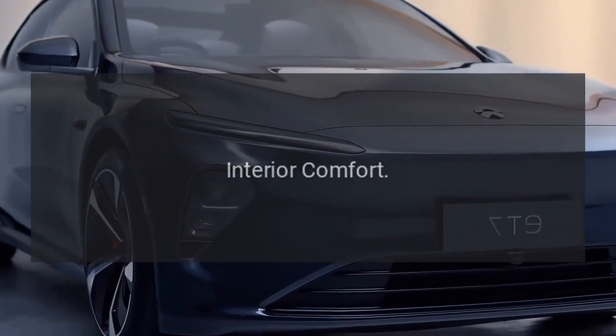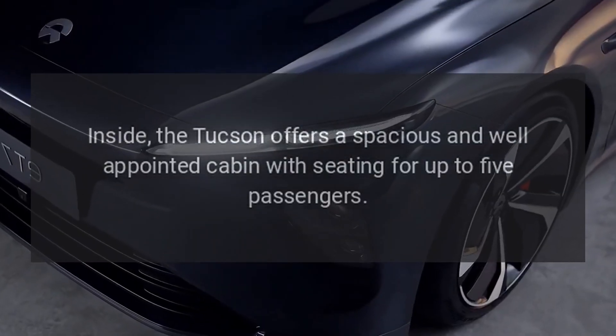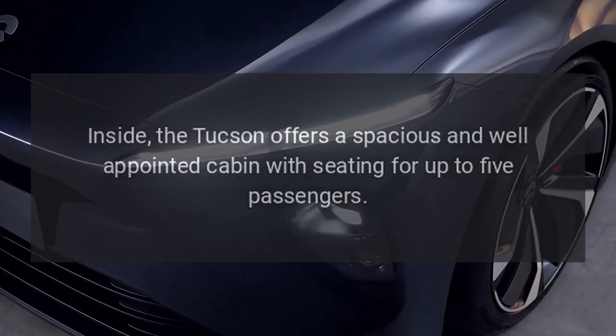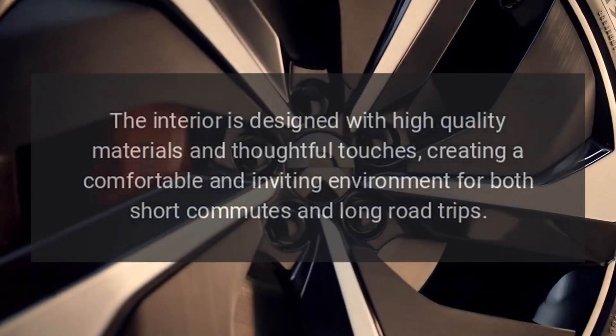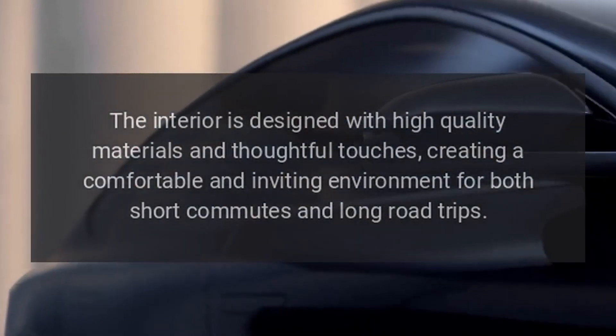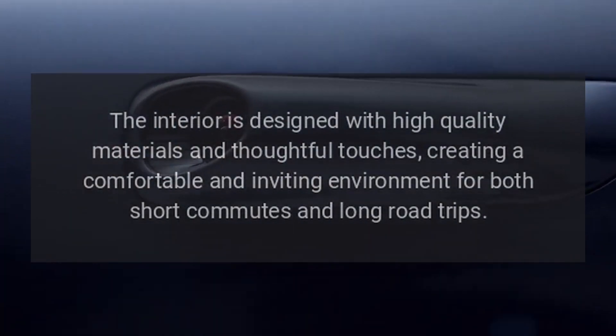Interior Comfort. Inside, the Tucson offers a spacious and well-appointed cabin with seating for up to five passengers. The interior is designed with high quality materials and thoughtful touches, creating a comfortable and inviting environment for both short commutes and long road trips.